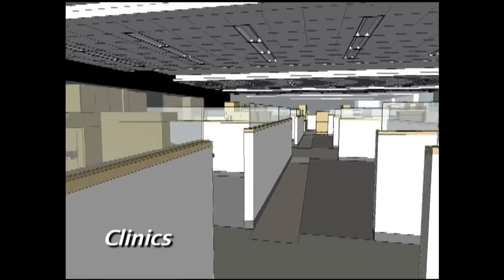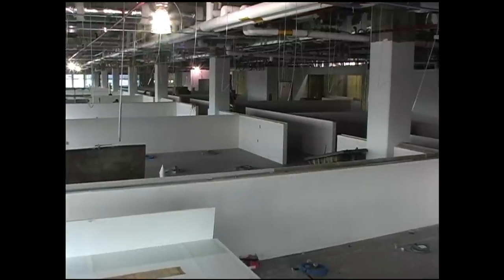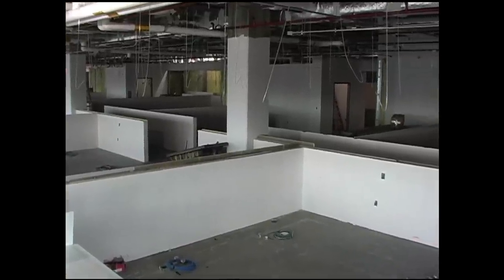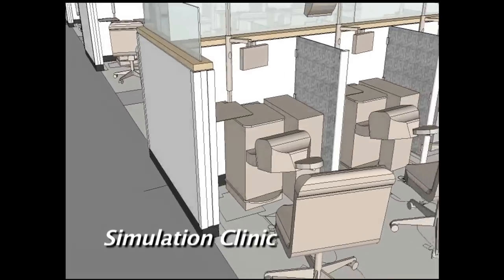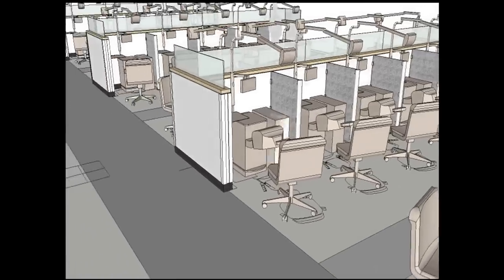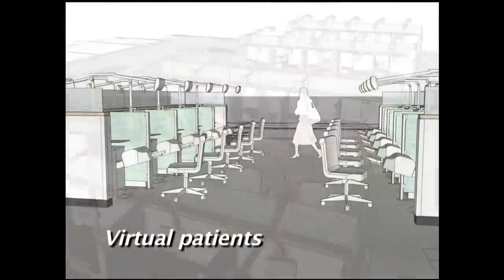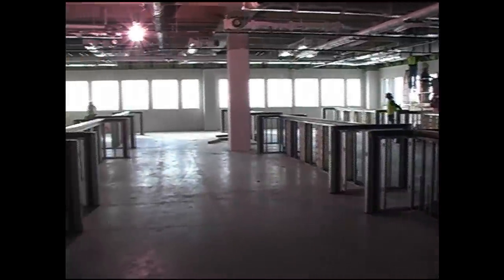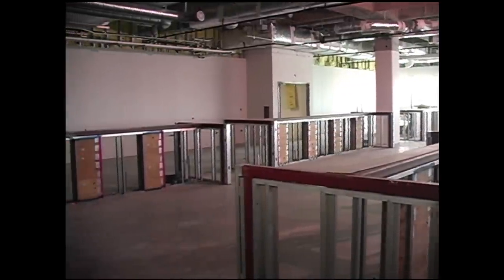Clinics in the new building will generally be open concept. The open layout will provide greater flexibility in utilization of operatories and will be faculty-friendly for supervision of students. And although we are increasing the DDS class size, we'll have about the same number of operatories in the new building compared to the current building. One of the most exciting locations in the new building is the Simulation Clinic. This 106-station facility will be like no other in the world. As you can see, it looks and feels like one of our clinics, not like a laboratory. The Simulation Clinic will integrate our electronic patient record and virtual patients for the clinical education of students. In this model, each student will treat a family of standardized virtual patients during the clinical years. These simulated patients will have demographics, medical and dental histories, digital radiographs and photographs, and much more.